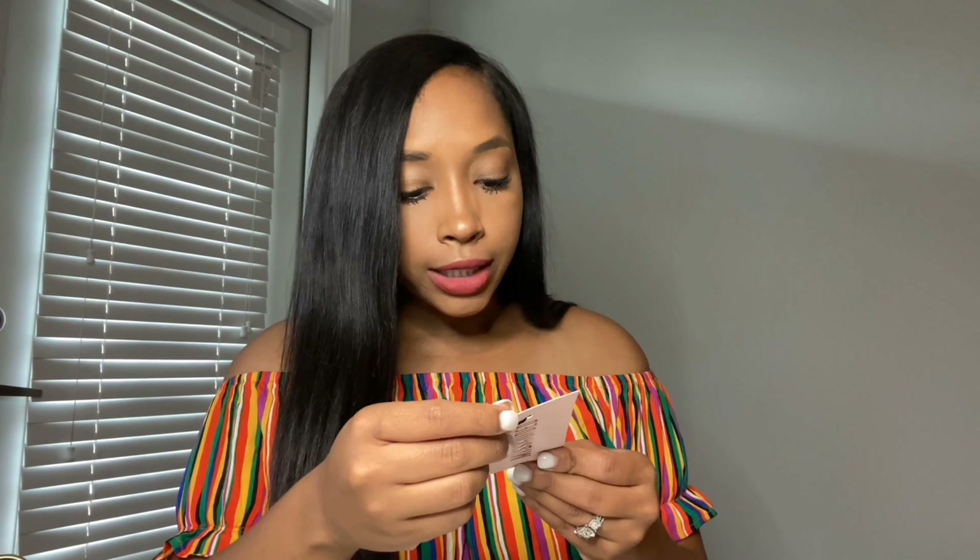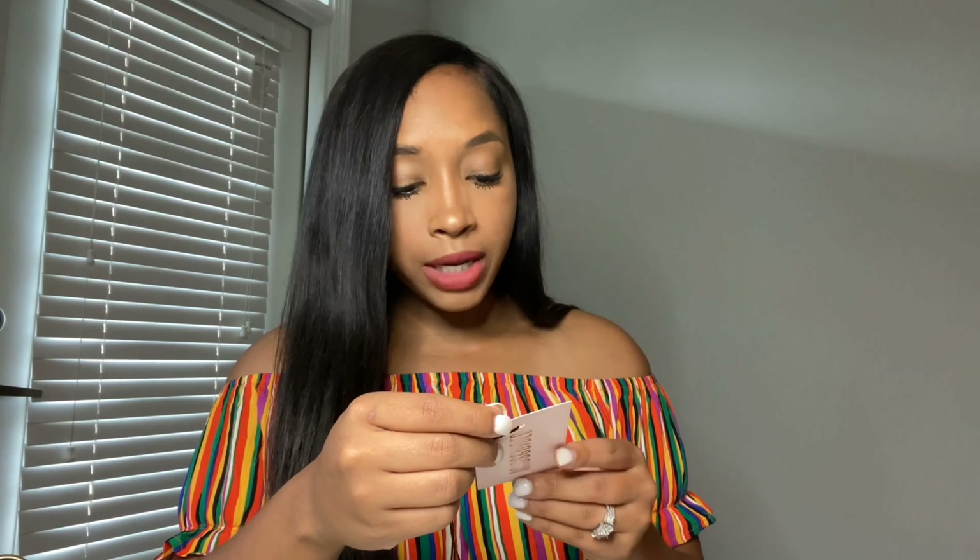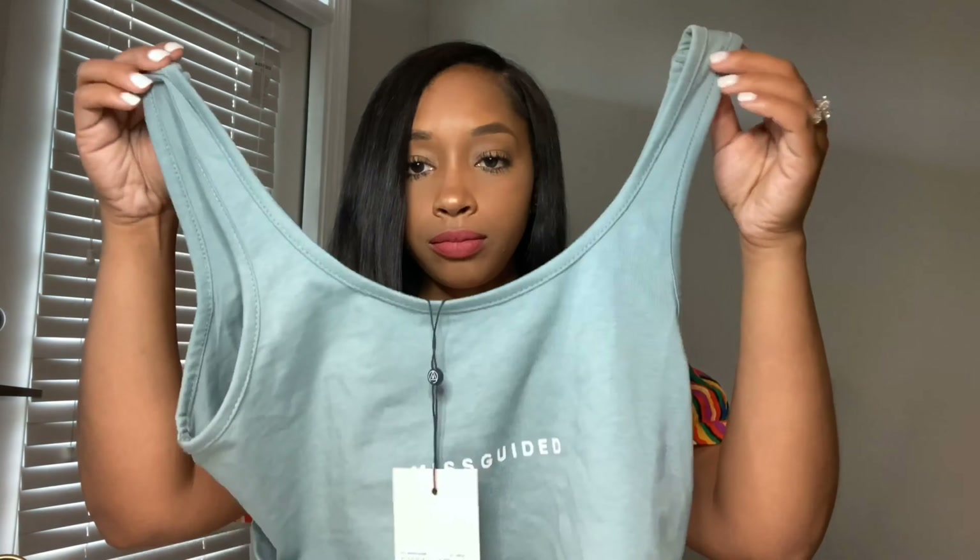The first loungewear item is this scoop neck cotton bralette — the Misguided blue top. It says 'Misguided' on the front. I'm going to insert clips of everything I tried on. All of these pieces are very basic, cute pieces you can just wear around the house. I was looking a little rough and wanted something to lounge in at home since I'll be here until August. I purchased this in a US size 8.